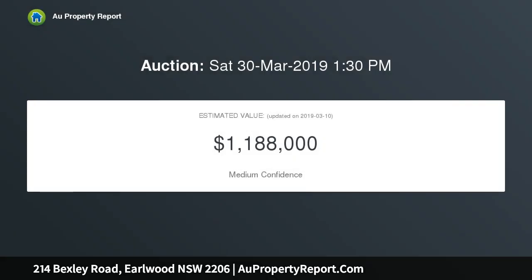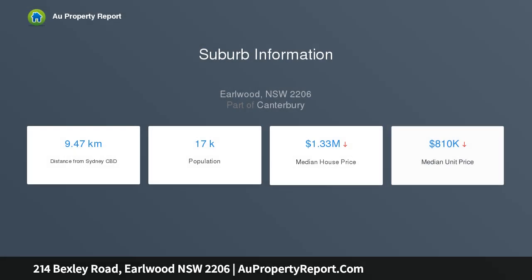Separate lounge area. Neat and tidy eat-in kitchen. Original bathroom with separate WC. Light-filled sunroom leads to an internal laundry. Northeasterly facing rear yard.